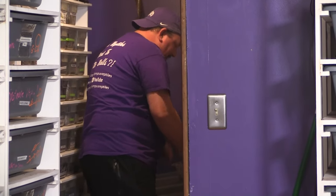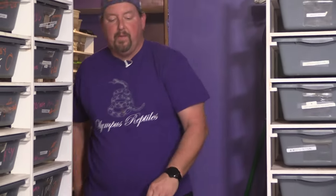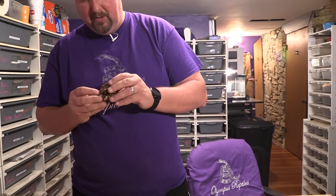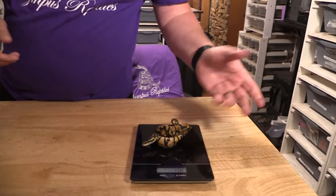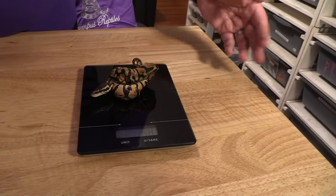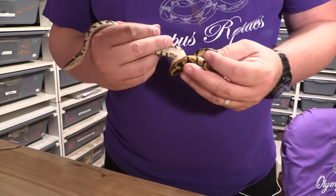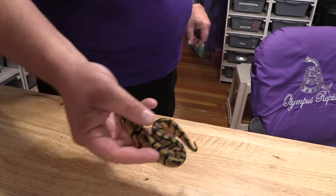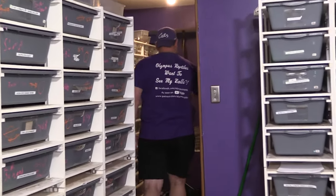We're going to start with number 220901. These were all pretty small. Good news is I'm not assist feeding any of these — they're all eating on their own, so these are doing good. But since they were small eggs, small babies, they're just going to take a while. That little one is at 68 grams, so it needs a few more meals. This is just a straight pastel — the pastel passed on and nothing else. Nothing too crazy.